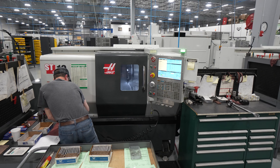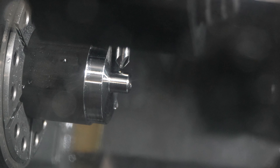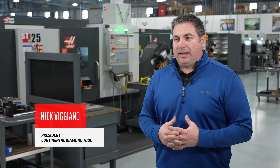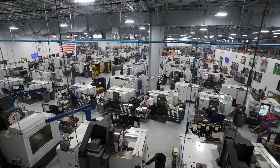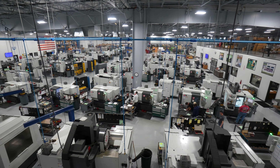We bought our first three ST10s about 12-13 years ago. We didn't know how much we'd use them, and within about three months after that we were purchasing a mill and an ST30, and it continued to grow from there. Now we have close to 70 machines, 10 years later.